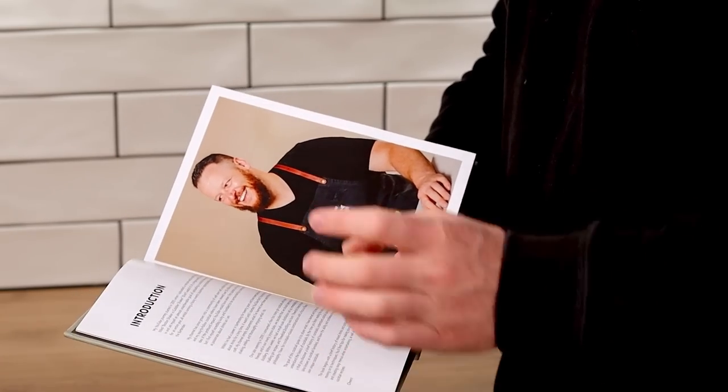Remember, practice makes perfect and learning from your mistakes is an integral part of improving your bartending skills. If you want to master the fundamentals of making great drinks, I've outlined all of that in my cocktail book, Steve the Bartender's Cocktail Guide.